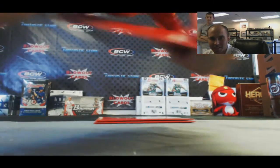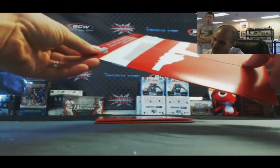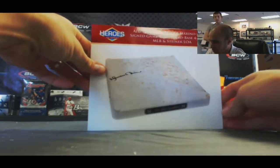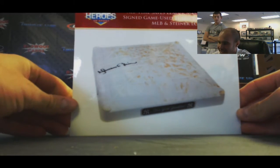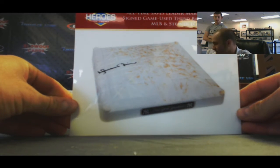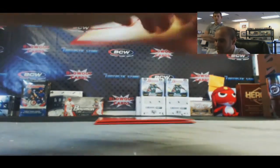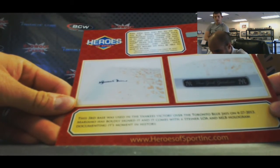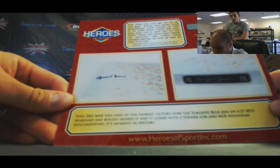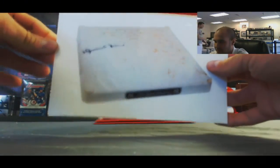Redemption — what's it gonna be? Oh, sick! All-time saves leader Mariano Rivera signed game-used third base, April 27th, 2013, MLB and Steiner cert. That is really cool — does the date have any significance? This third base was used in the Yankees' victory over the Toronto Blue Jays. Mariano has boldly signed it and it comes with a Steiner cert. No significance other than it was his last season — that's cool and it's awesome.